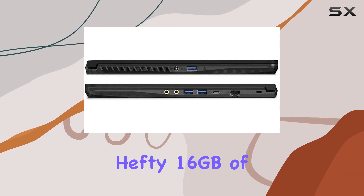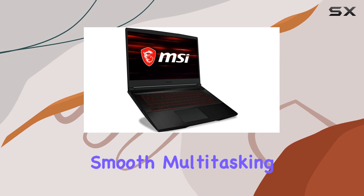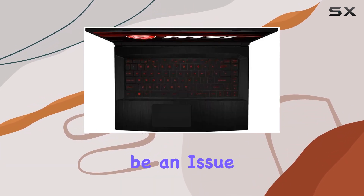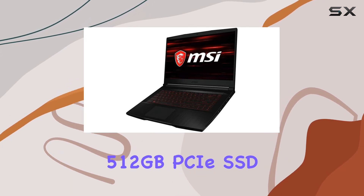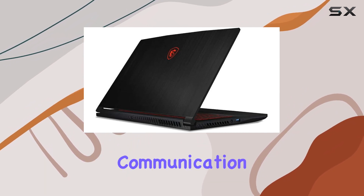Under the hood, we've got a hefty 16GB of DDR4 RAM, ensuring smooth multitasking for both games and various applications. Storage won't be an issue with the 1TB HDD and a blazing-fast 512GB PCIe SSD, providing ample space for your files and enhancing overall performance.